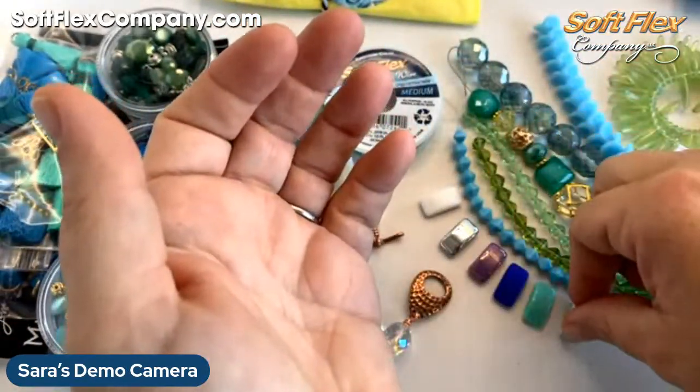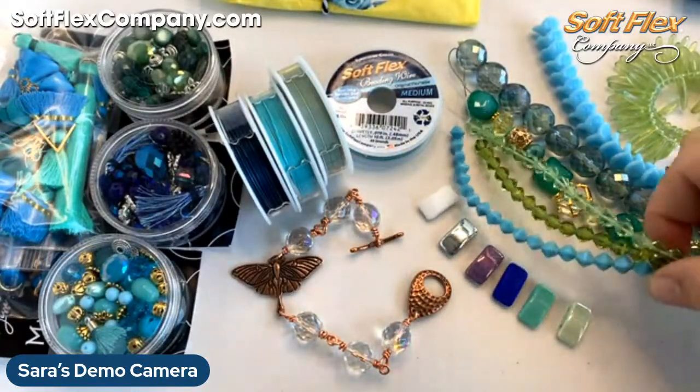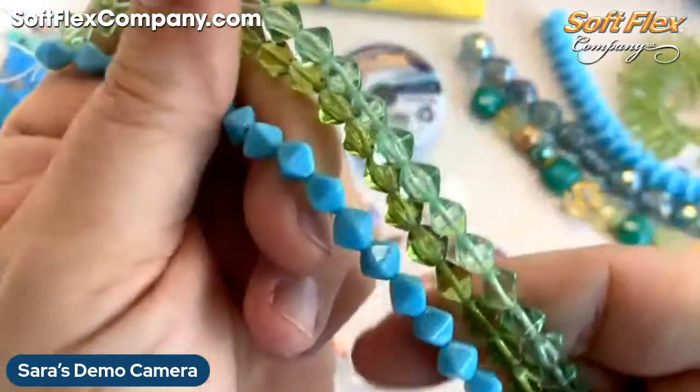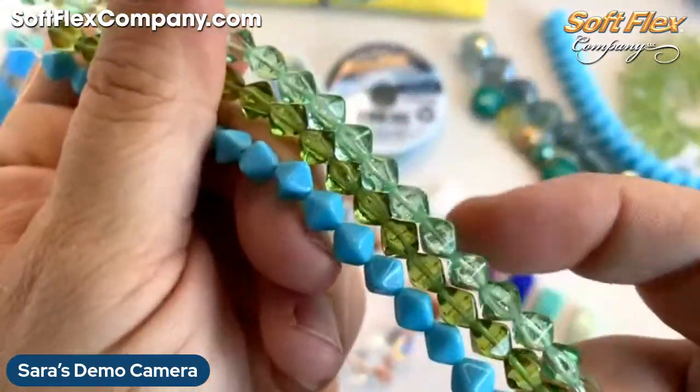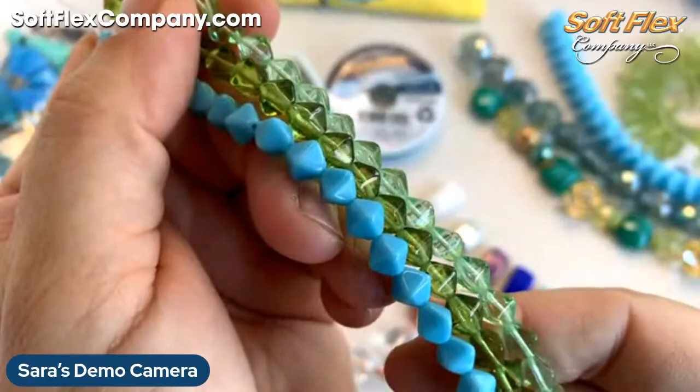We also added these little double pyramids today — really pretty, beautiful colors. You've got an olive green, a really soft almost chrysoprase green, and then a blue turquoise. Really lovely.